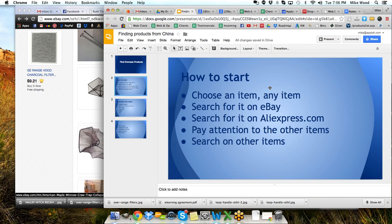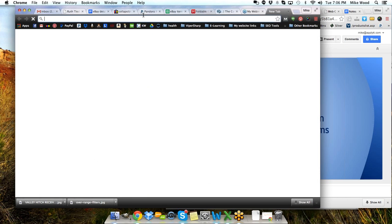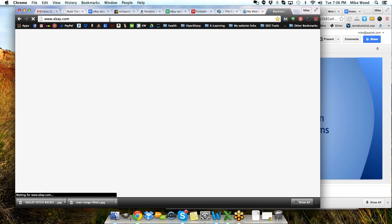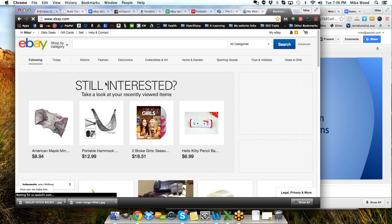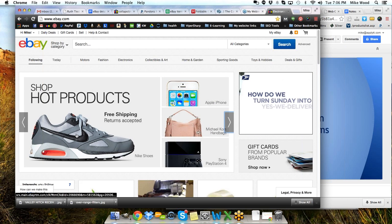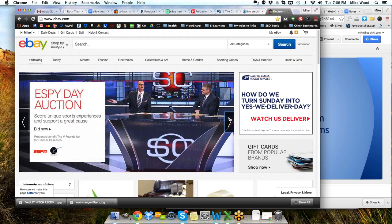Choose an item, any item. Pick a card, any card — it really doesn't matter. Let's start with anything that you see. It could be something on the front page of eBay. Go to eBay.com and see what eBay is showing there. They have shoes, purses, iPhones, PlayStations, cameras.